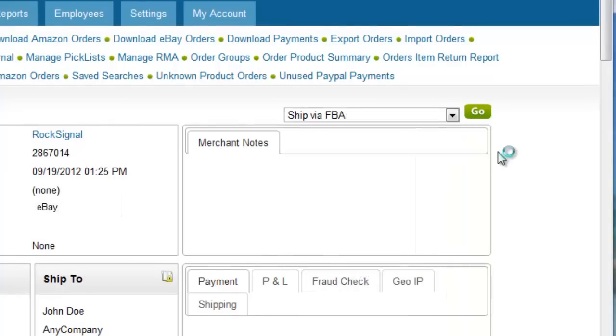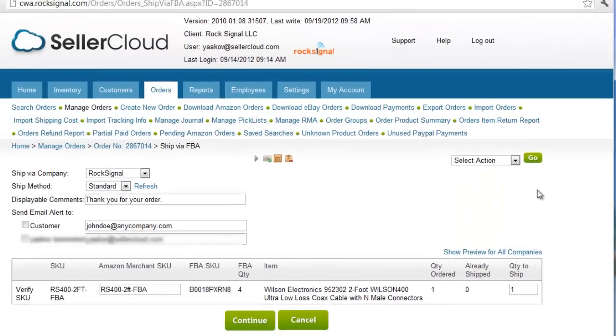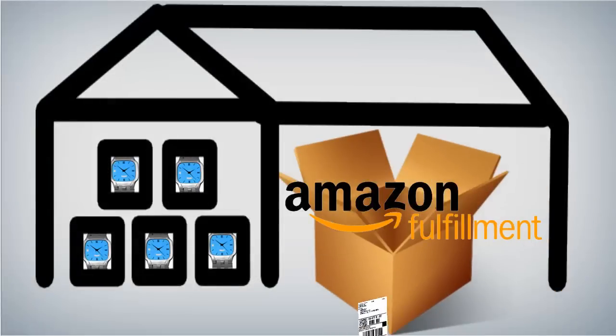SellerCloud's ship via FBA option automatically enters that information and instructs Amazon to fulfill the order. Amazon then packs and ships the order and assigns it a tracking number.